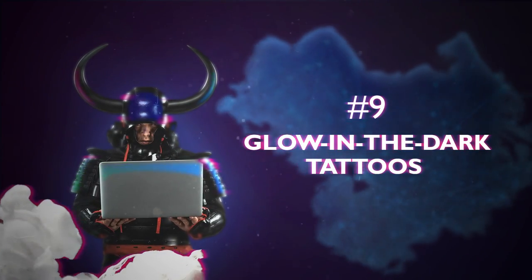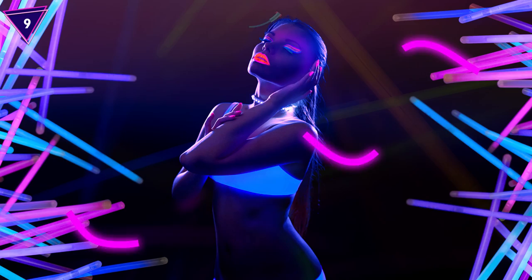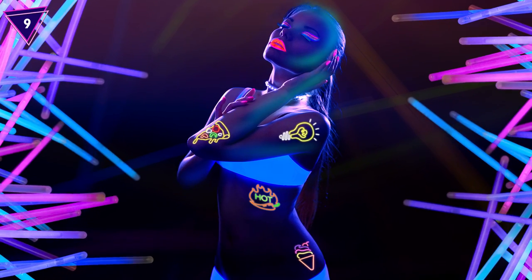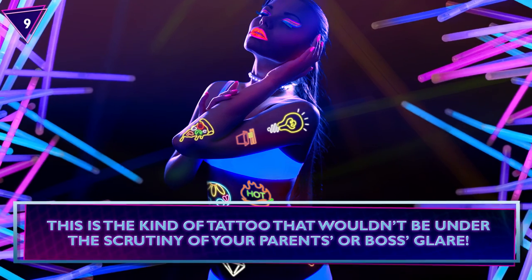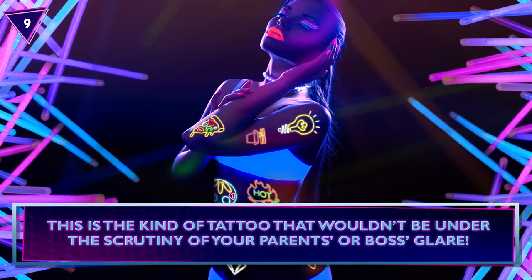Number 9: Glow-in-the-Dark Tattoos. Tattooing is a form of art in its own right, but Japan gave it an exciting twist. Known as blacklight tattoos or UV tattoos, this awesome ink uses a UV-reactive fluorescence dye and comes to life under UV light. This is the kind of tattoo that wouldn't be under the scrutiny of your parents or boss's glare.